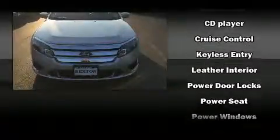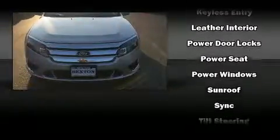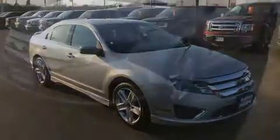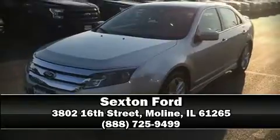Sophisticated all-wheel drive assures superb handling in any weather condition. Our sales reps are knowledgeable and professional. Stop by our dealership or give us a call for more information.